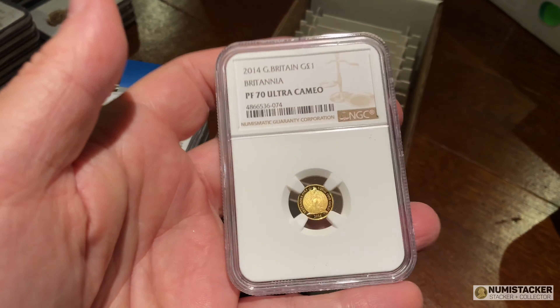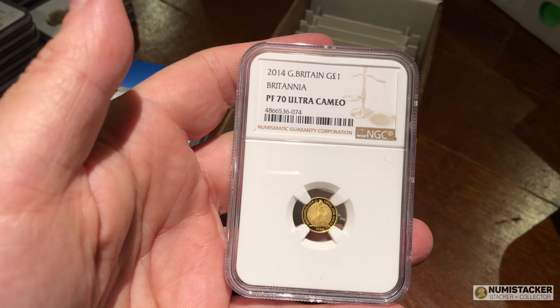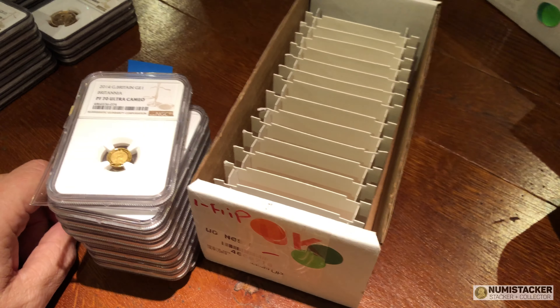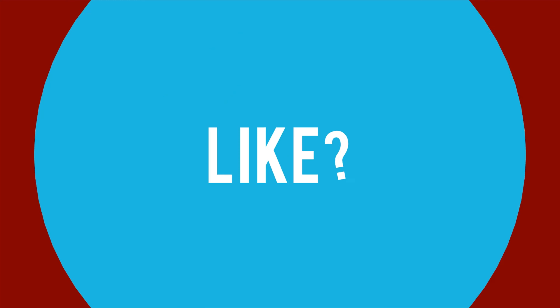This one is acknowledged to be one of the finest Britannia patterns, if not the finest ever made — the 2014. A very expensive coin to buy, very difficult to find them, and a really, really nice coin — one that I think will continue to be a standout in the Britannia range going forward. Thanks very much for watching; there'll be another one along as soon as I possibly can. See you next time.